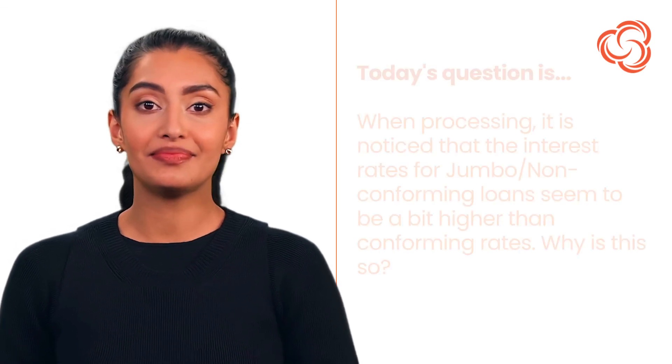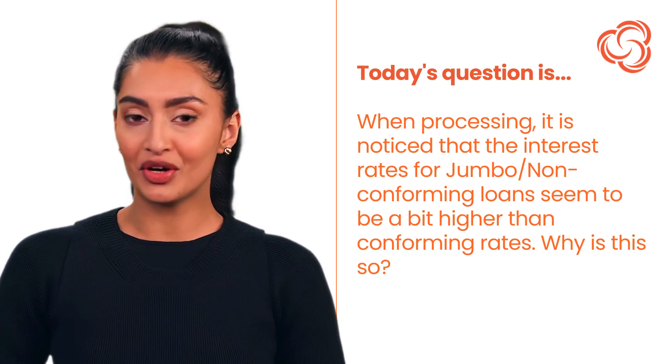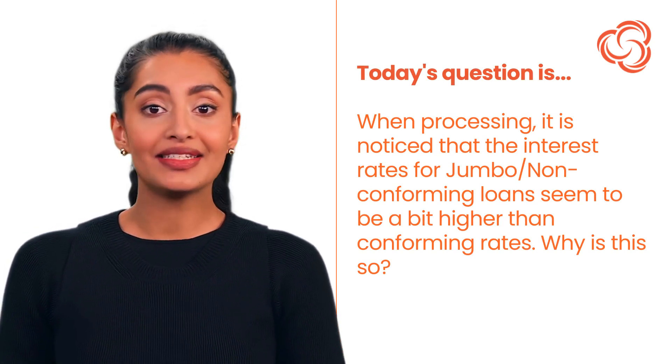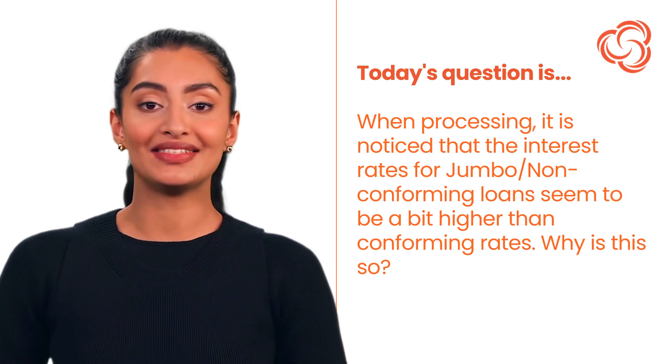Today's question is: when processing, it is noticed that the interest rates for jumbo or non-conforming loans seem to be a bit higher than conforming rates. Why is this so?